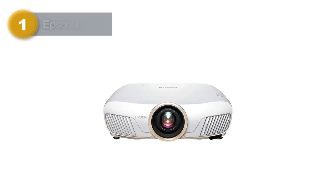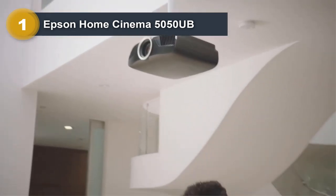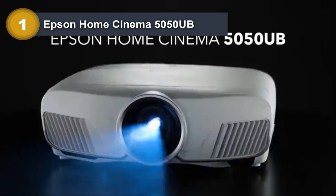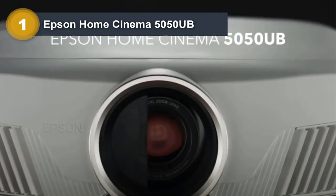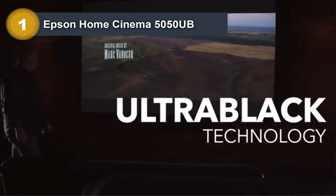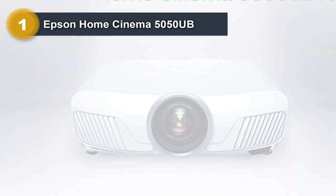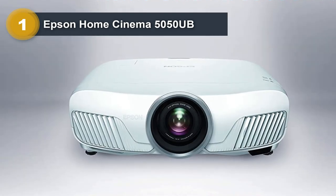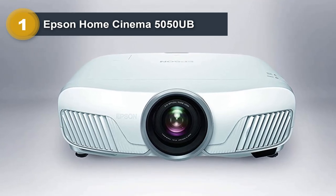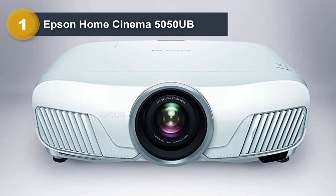Number 1: Epson Home Cinema 5050UB. If you want to stream, game, or watch sports with the most brilliant and colorful images, get the Epson Home Cinema 5050UB 4K Pro UHD 3 Chip Projector. A 4K Pro UHD projection technology is featured in this projector, with updated and sophisticated image processing and color providing a remarkable 4K home cinema experience.